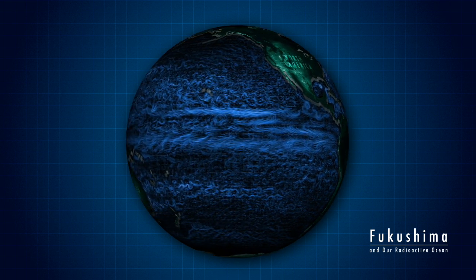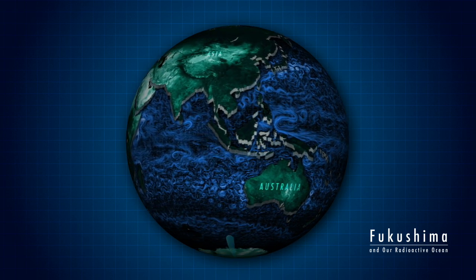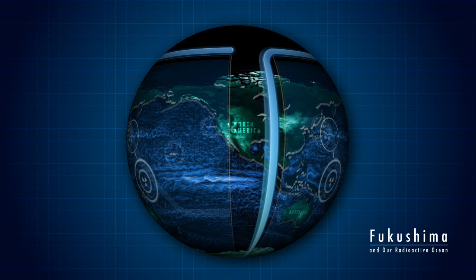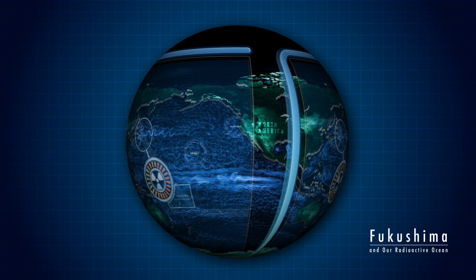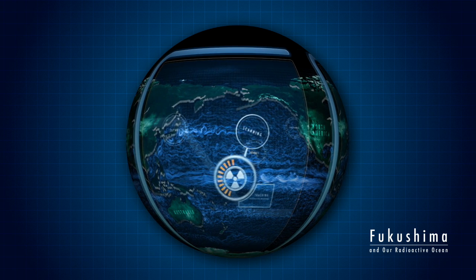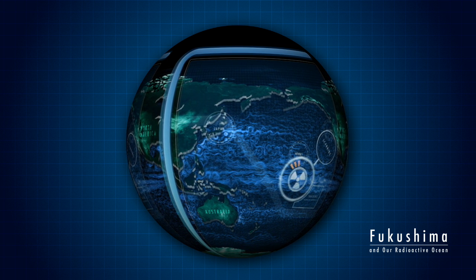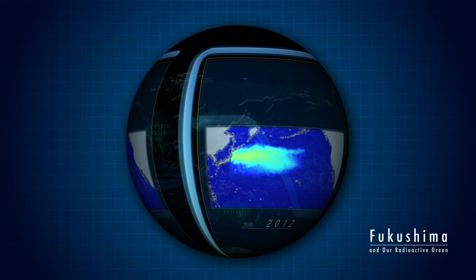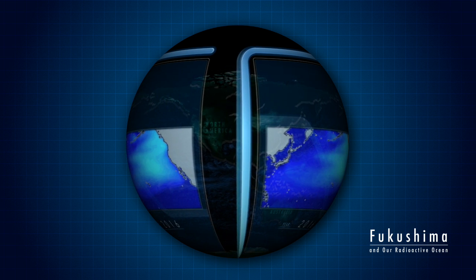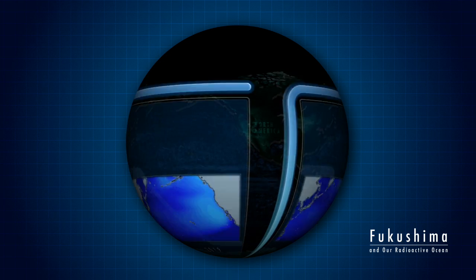Ocean currents are the main way radioactive materials from Fukushima are transported across the Pacific. As these materials spread, they become increasingly diluted and their concentrations decline, but they can still be detected. Scientists who have modeled the plume predict that radioactivity along the west coast of North America will increase, but will remain at levels that are not a threat to humans or to marine life.